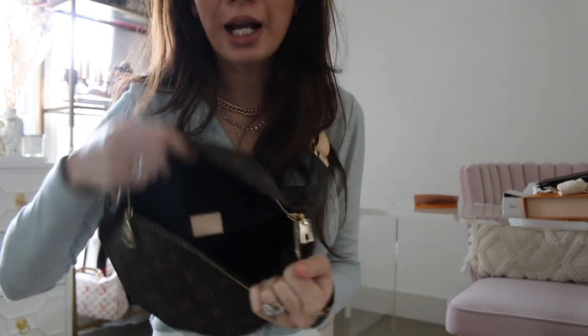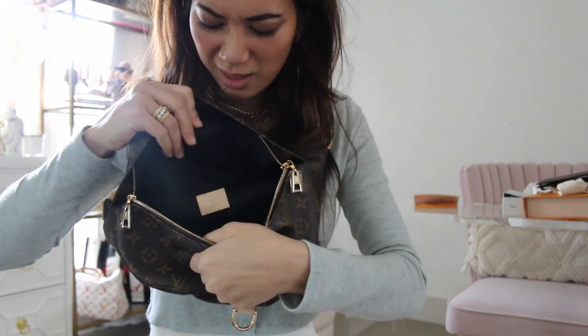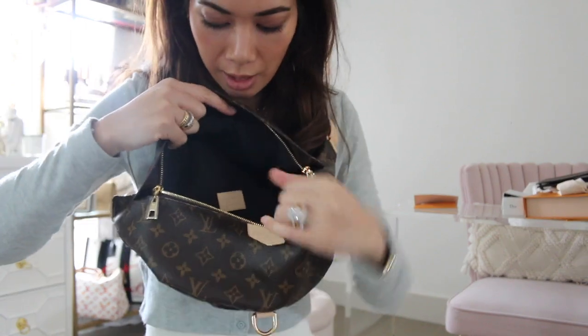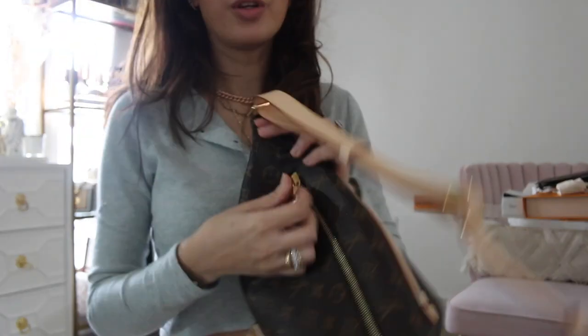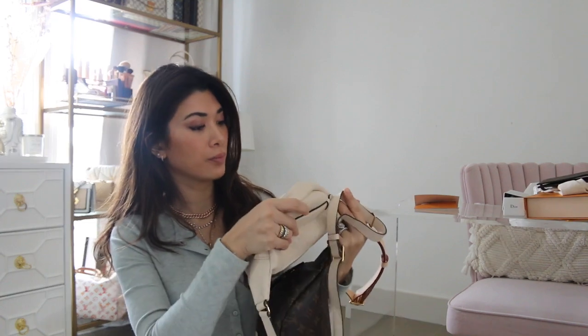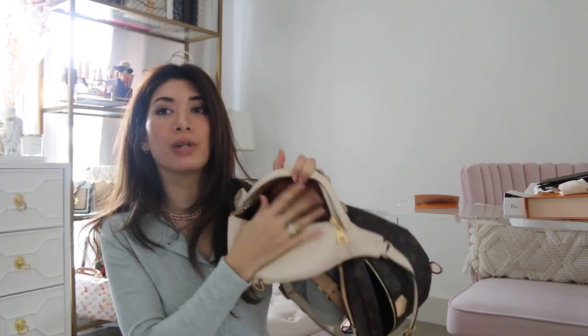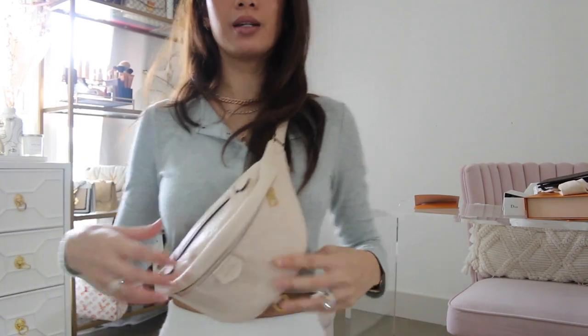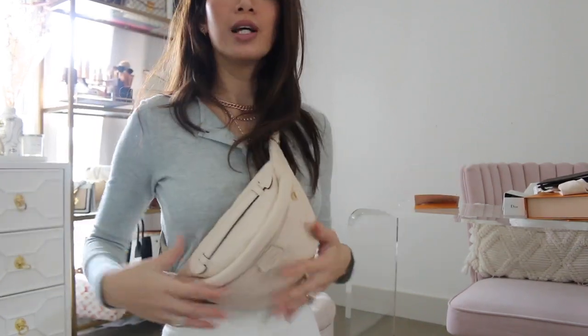Inside it's just black — I thought it was going to be an alcantara lining but it's a cotton material, and there are no interior slots anywhere. On the back there is a zipper. The empreinte version has a brown alcantara lining — I'll put it on to show you the difference in case you're considering either one. You can see it's a little bit smaller than the monogram. If you want a full comparison video on these two bum bags, let me know!